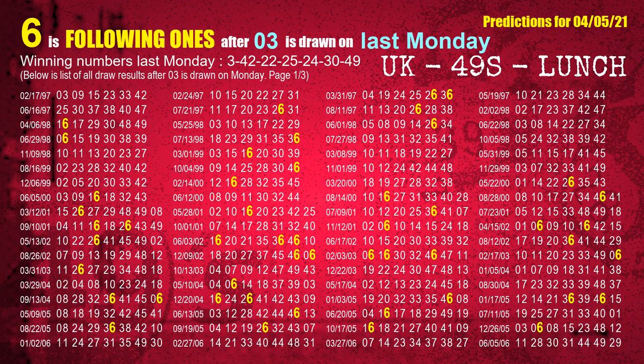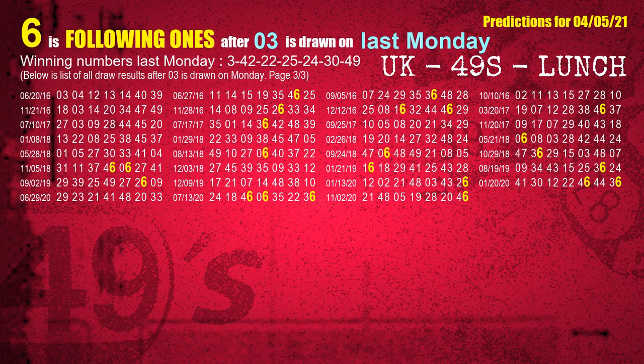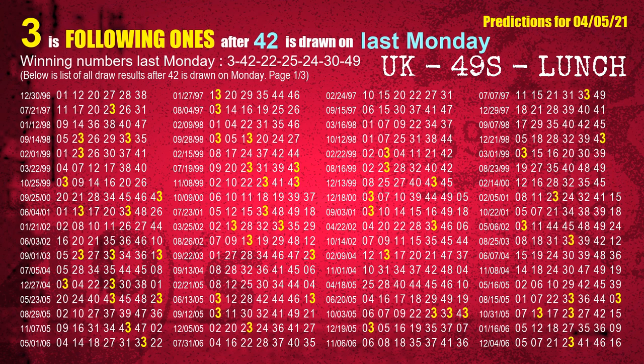The first winning number last Monday is 03. We list all draw results which are one week after a Monday draw with 03 as a winning number. The most frequently following units digit is 6 when 03 is the winning number on last Monday — we also highlight the units digit 6 in yellow for you. The second winning number last Monday is 42. The most frequently following units digit is 3 when 42 is the winning number on last Monday.